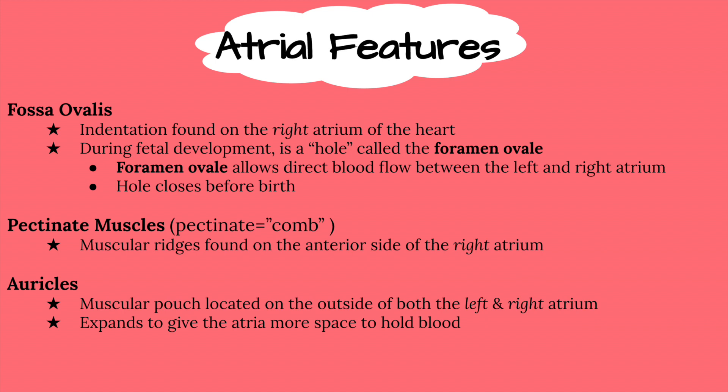The fossa ovalis is an indented structure found on the surface of the right atrium. During fetal development, this indentation is actually a hole called the foramen ovale, which allows blood to flow directly between the right atrium and the left atrium in a fetus. The foramen ovale closes at birth, leaving behind the small indentation of the fossa ovalis.